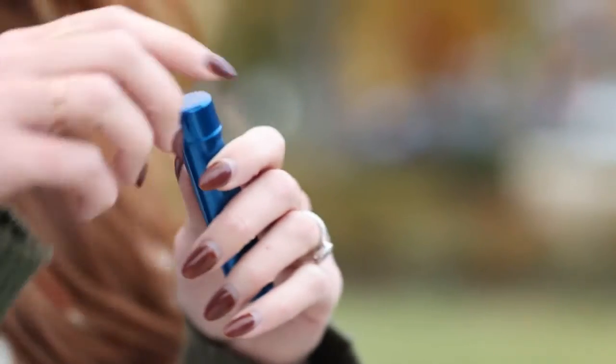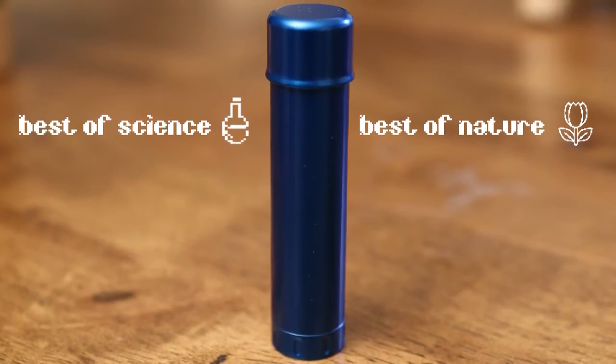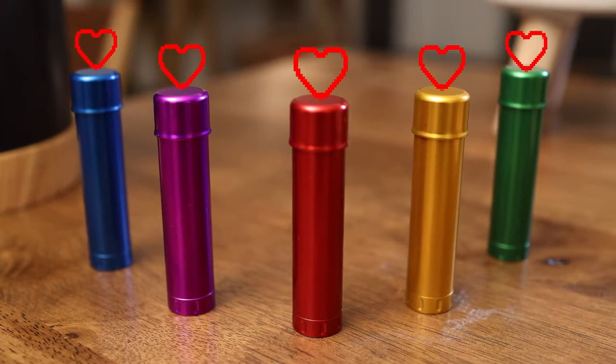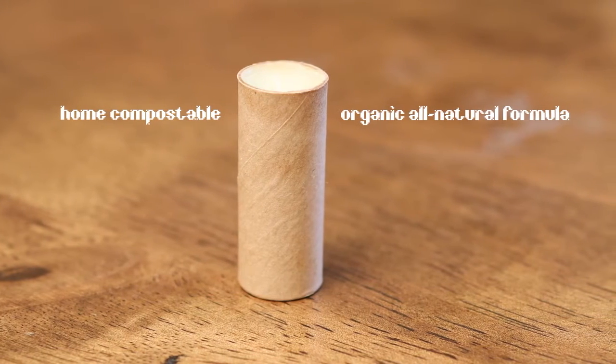Hilo improves people's lives by keeping your lips moisturized and doing good for the environment. Its all-aluminum construction means Hilo is durable, high quality, and recyclable. But that's just the beginning. That's why we took the best of science and the best of nature and made a beautiful baby that makes your lips extra soft and ready for some action.